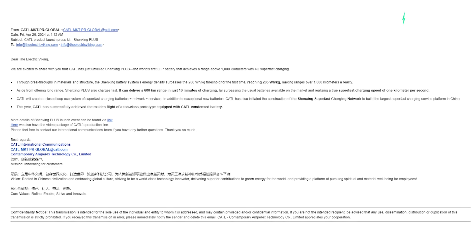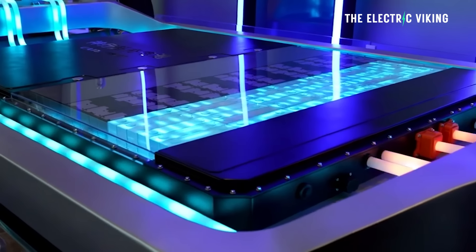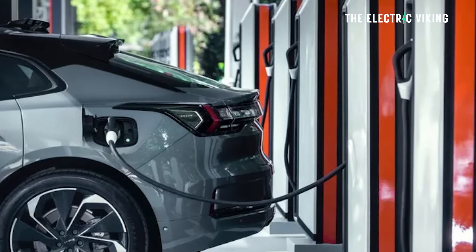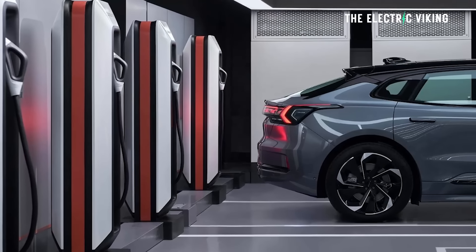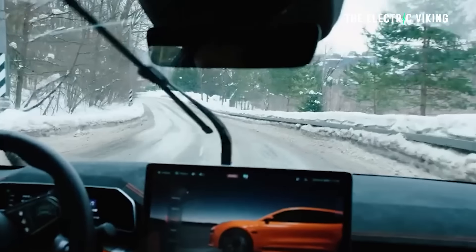That's what CATL said to me just a couple of days ago. Here's the email they sent: 'Dear The Electric Viking, we're excited to share that the Shenzhen battery actually has an energy density of 205 watts per kilogram.' It's slightly higher than what I said in my video — I thought it was 200 watts per kilo, but it's actually 205. This is the world's first LFP lithium iron phosphate battery that achieves a range above 1,000 kilometers with 4C super fast charging — a real-world charging speed of around 580 kilowatts. Insane charging.